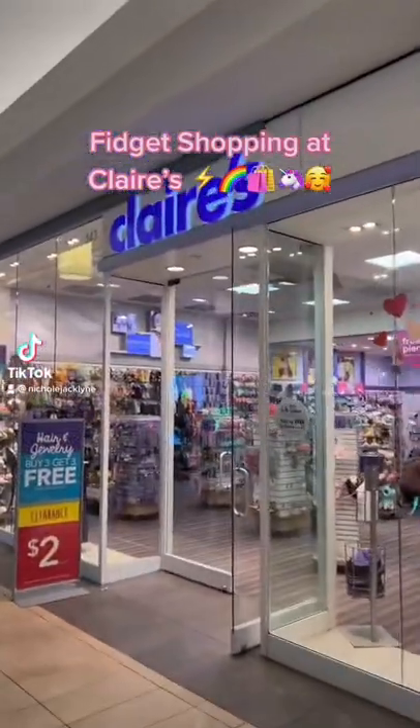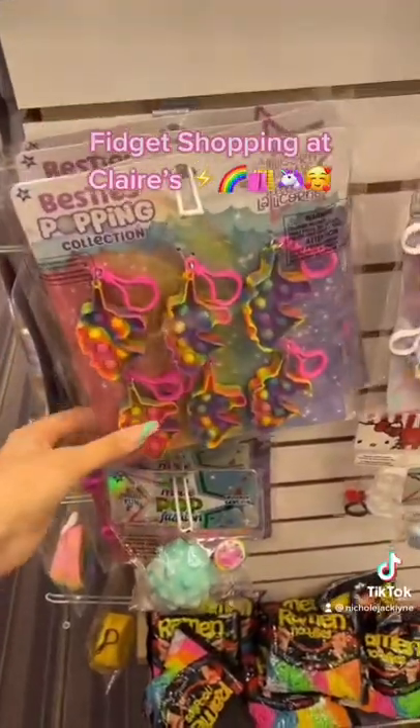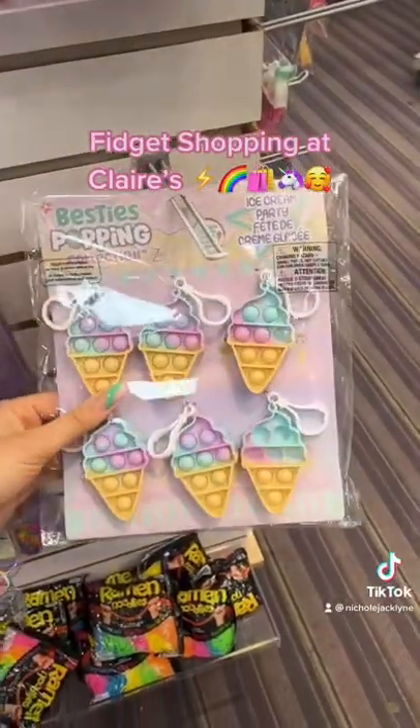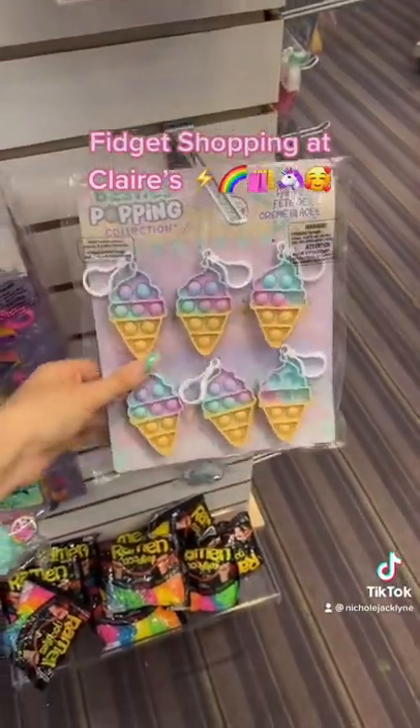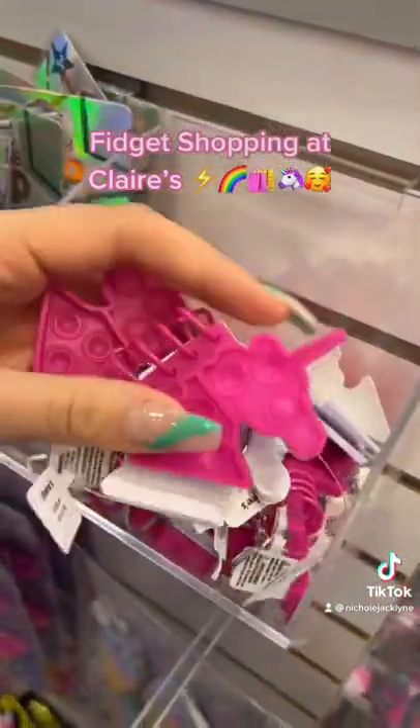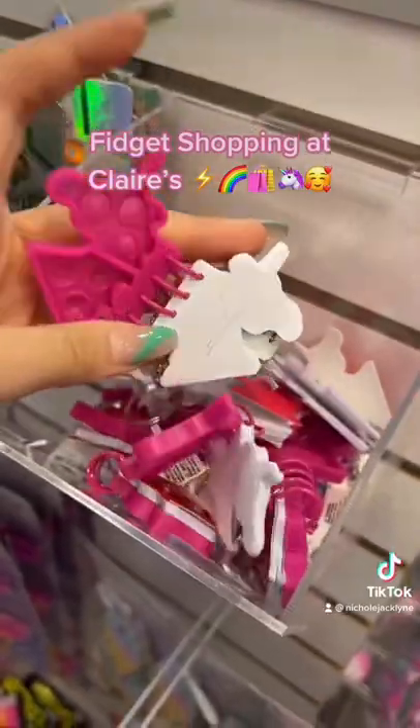Fidget shopping at Claire's. They have these unicorn keychains in a bundle and these ice cream poppet keychains in a bundle. These super cool miniature notebook unicorn shaped poppets. That is so cool.